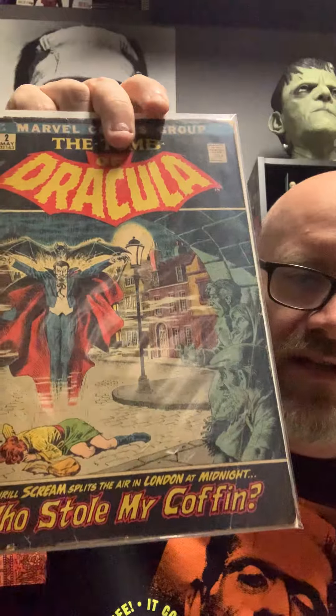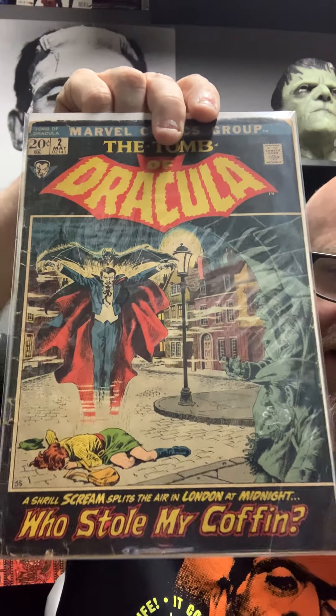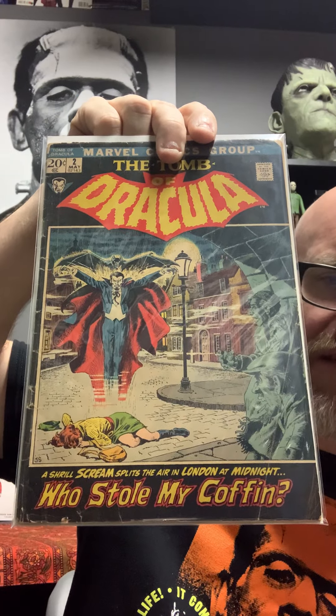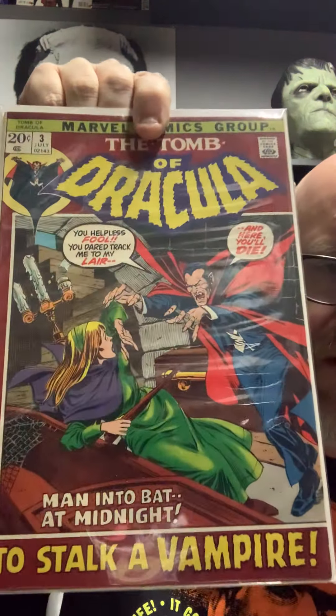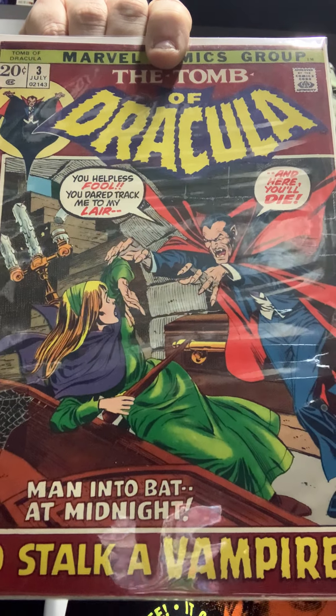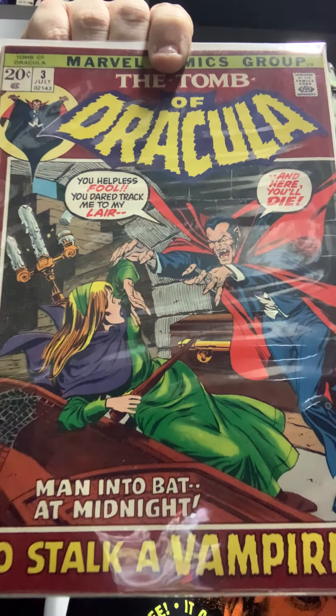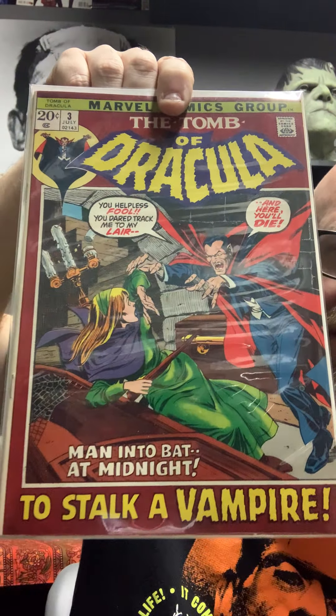Number two — awesome. The reason all these are raw: I picked these up not too long ago from my guy's private collection, and I like them raw. They're not in really good shape but they've got a great vibe to them. Number three — this lady in the green, I love her. She's got a little poochy belly, looks like she's about four months pregnant, but I love her. She's on my favorite Tomb of Dracula cover ever, which we'll get to in a little bit.